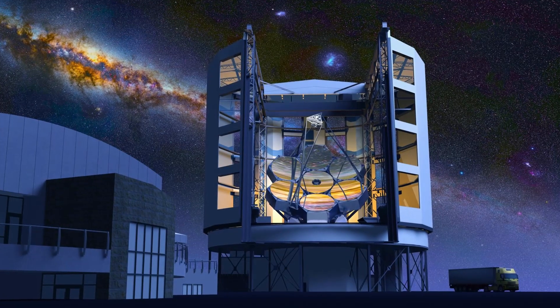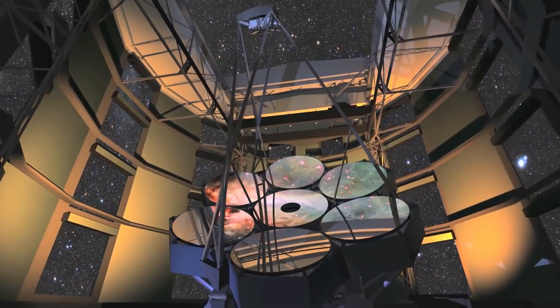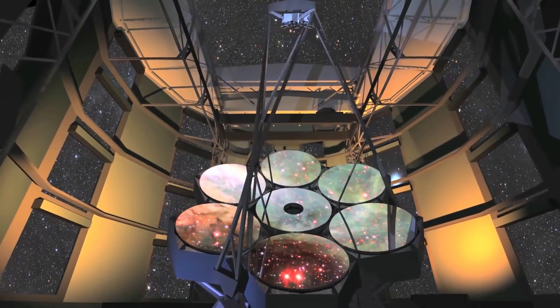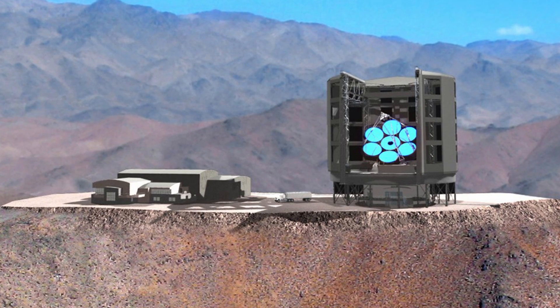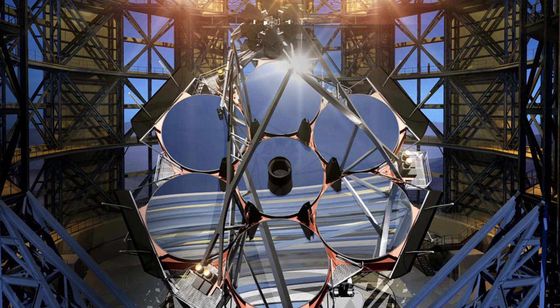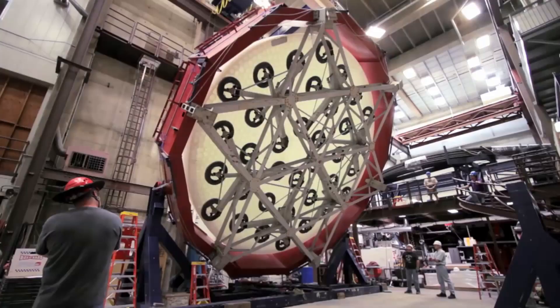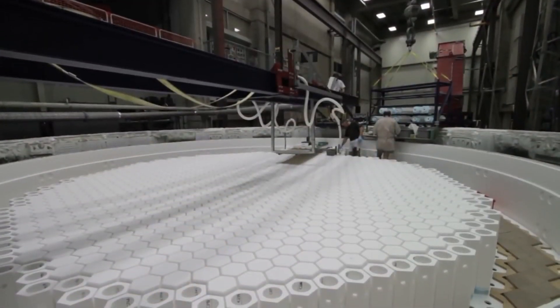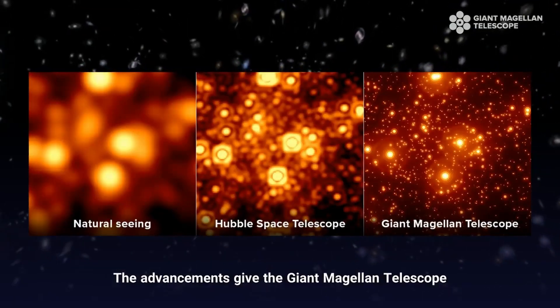The Giant Magellan Telescope is an extremely large land-based telescope that has been under construction since 2015. When completed, the telescope will be among the largest telescopes on the planet. It will consist of seven 27-foot diameter primary segments that will be able to observe near-infrared and optical light. These segments will have a resolving power equivalent to an 80.4-foot primary mirror and a collecting area equivalent to a 72.2-foot one — at least 10 times greater resolving power than that of the Hubble telescope.